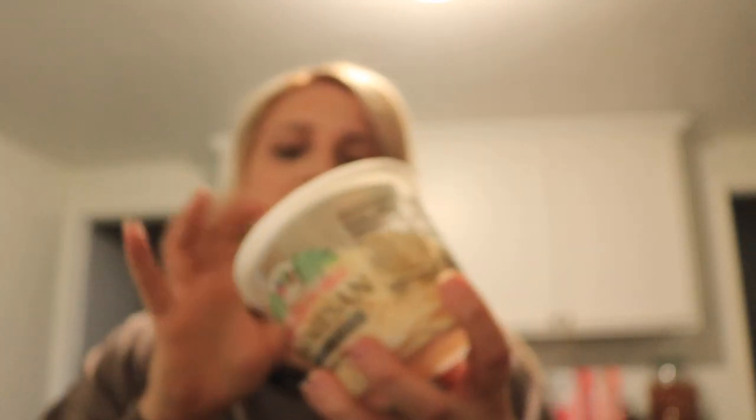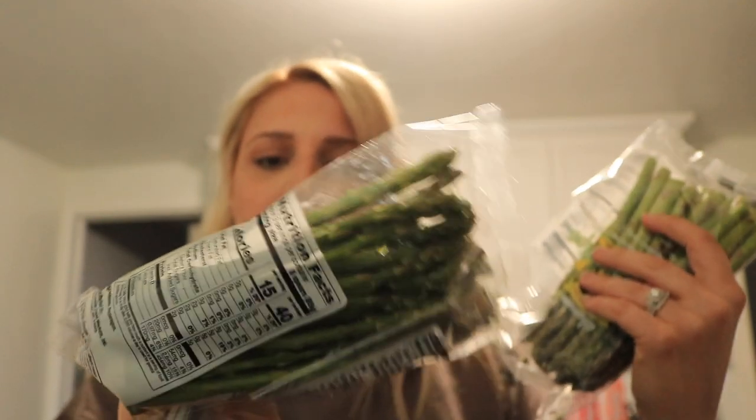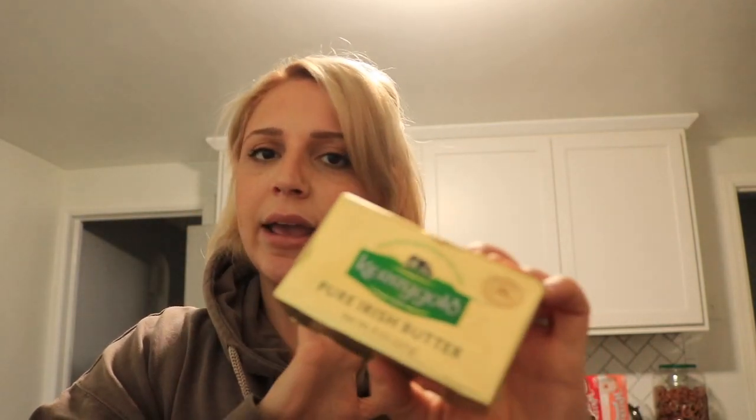I got some freshly shaved Parmesan cheese. Two bags of asparagus tips — I really like these because you can just throw them in the microwave and they seem really easy. I also got some Kerrygold butter, which is my favorite butter.